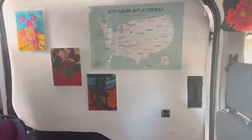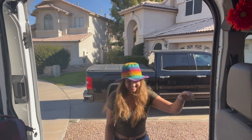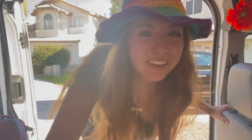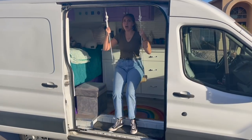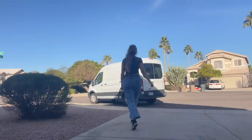Hello and welcome to my van tour. Hey y'all, for those that are new to my channel, welcome to Violet. This is my self-converted 2016 Ford Transit, and she is my sweet baby child.